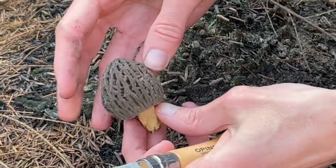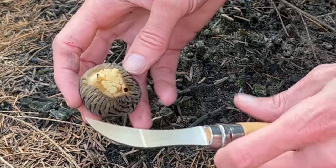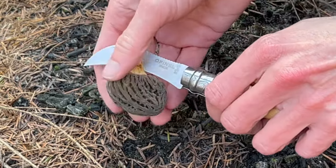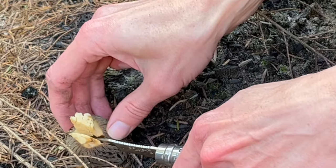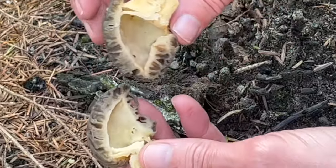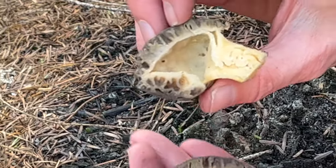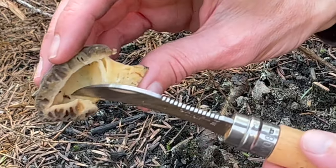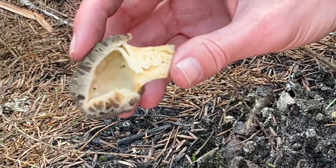Just harvested this one, and I noticed this tiny little hole underneath the cap. I'm going to go ahead and slice this open to make sure it's not too buggy. Looking pretty good — exactly what we were hoping for. There's one little bug in there, but nice to be able to confirm we've got a good one before we put it in the bucket.